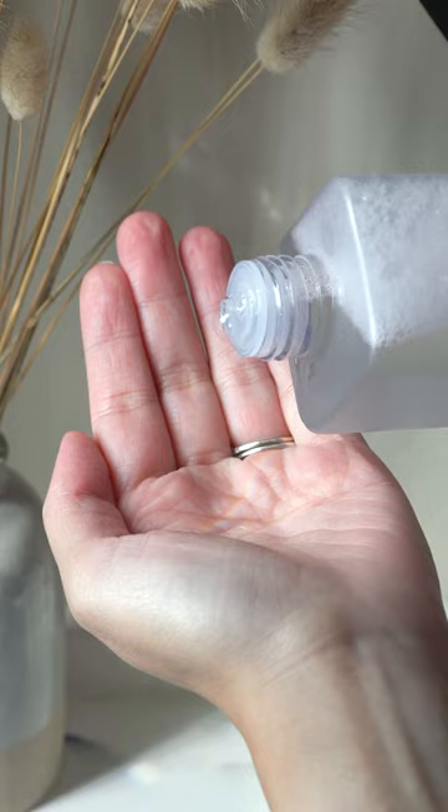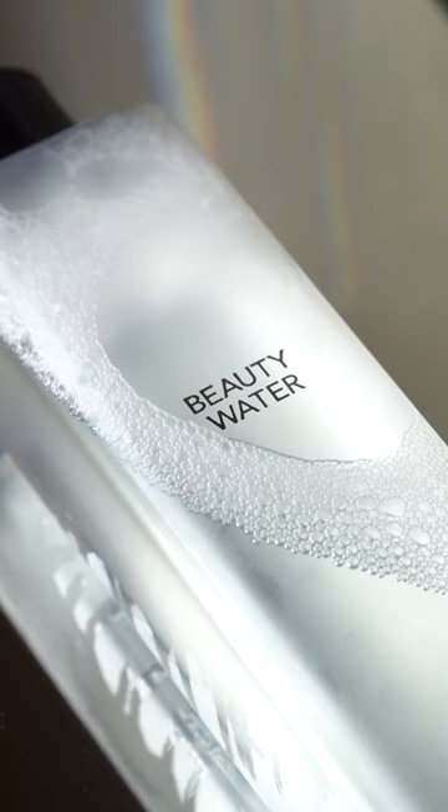You can apply it one of two ways, with your hands or with a cotton pad. Today I'll be patting it into my skin. I've been loving the Sun & Park Beauty Water because it's super gentle and leaves my skin feeling refreshed and hydrated.